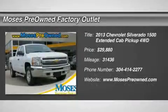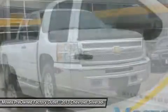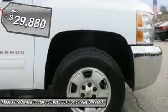2013 Chevrolet Silverado 1500 LT in white. Hot options include power windows, power locks, automatic climate control, keyless entry, 4x4, and alloy wheels.